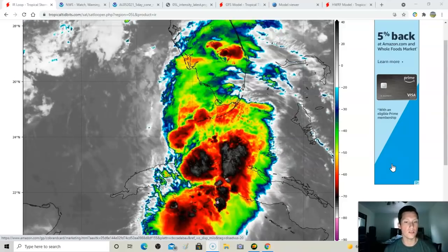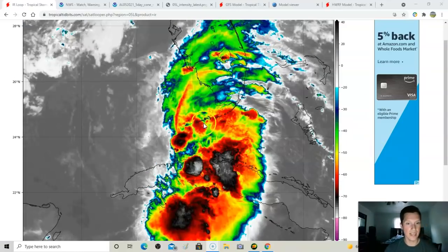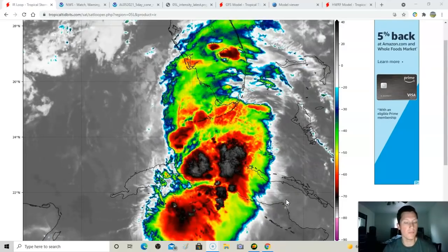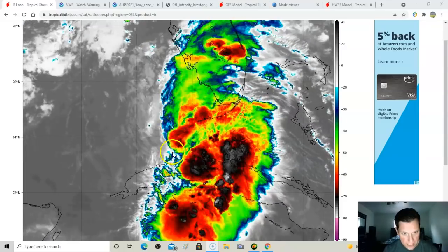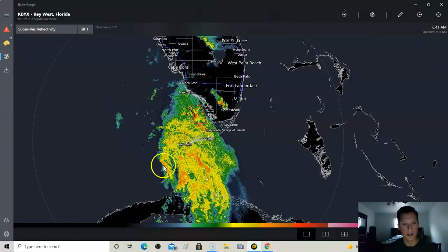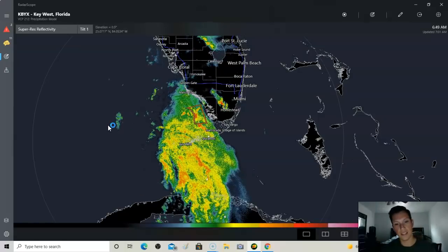Right now we have Tropical Storm Elsa at 60 mile per hour winds. It has a chance to strengthen today as it rides west of Florida. It doesn't look that impressive — still looks disorganized. The southwestern shear is really destroying the entire western half of the storm with a lot of dry air. The circulation is starting to develop an eastern eye wall, but the entire storm is east-weighted — there's nothing on the west side.